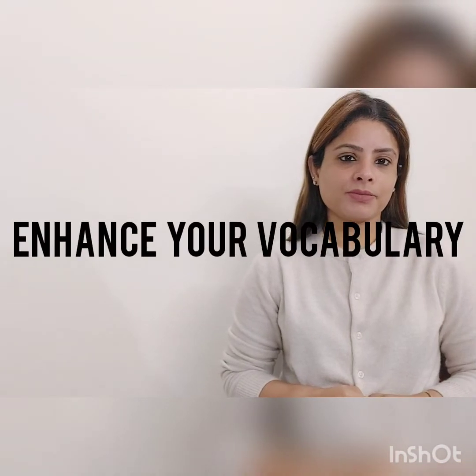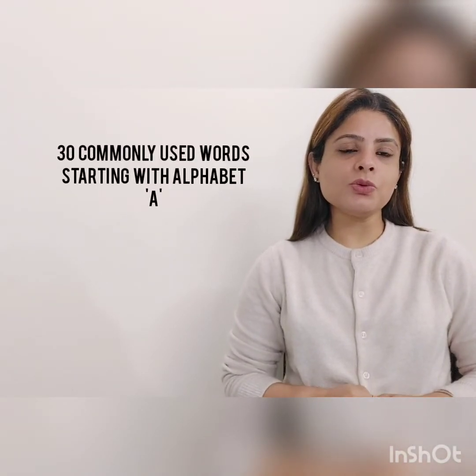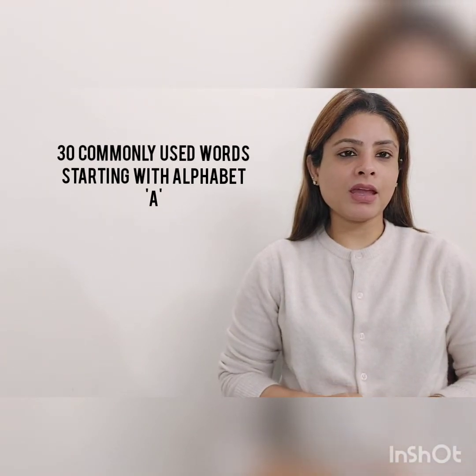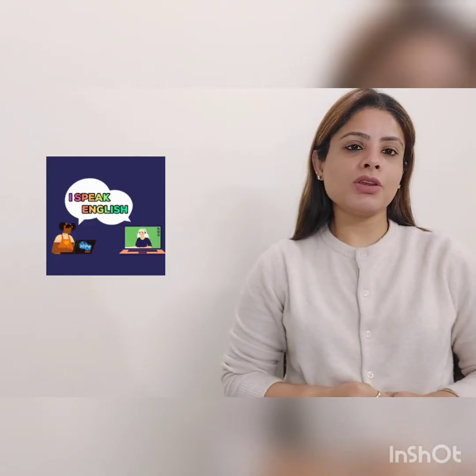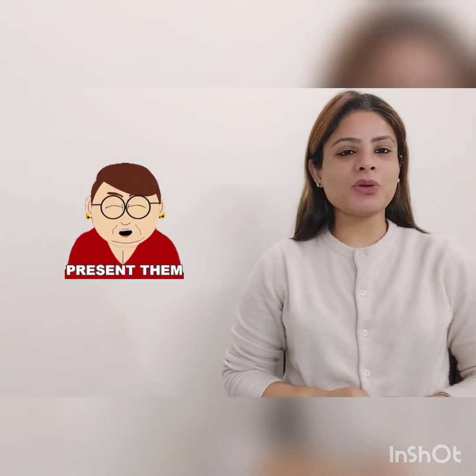To improve your English, it is very important to enhance your vocabulary. So together today, in our class, we are going to go through 30 commonly used words starting with the alphabet A. I hope after we go through these 30 commonly used words starting with A, you will be able to speak or write these words more in your English language. So let's have a quick look at those words.